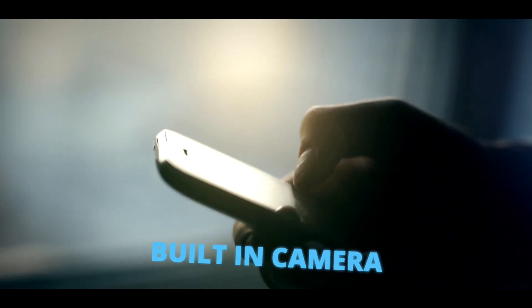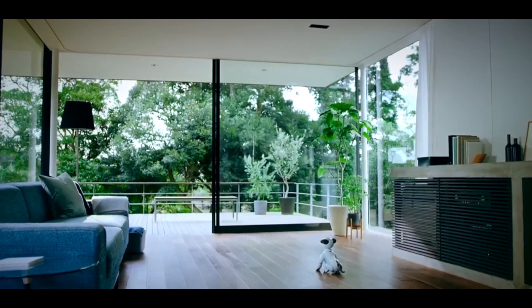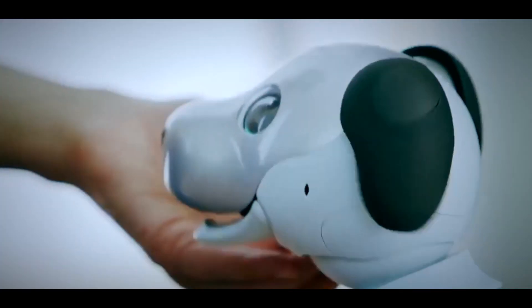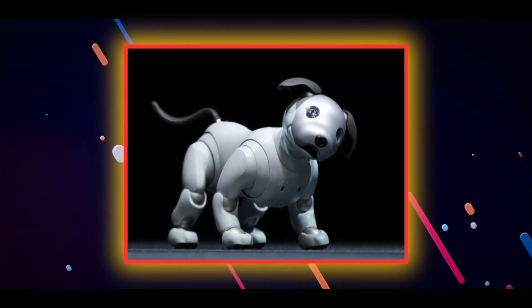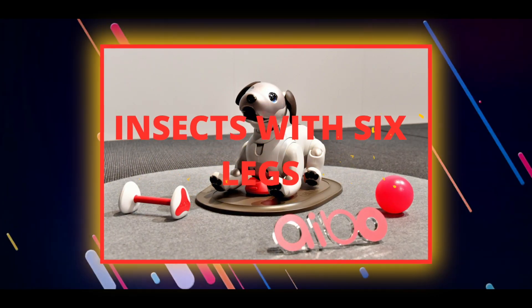What's more, Aibo is connected to Wi-Fi, enabling it to send photos directly to its owner's smartphone through its built-in camera — meaning you can stay connected with your robotic buddy even when you're not at home. Equipped with touch sensors, microphones, cameras, and innovative AI software, Aibo is a tech marvel. It can navigate its environment, steer clear of obstacles, and most impressively, it can continually learn and evolve as it interacts with its surroundings.